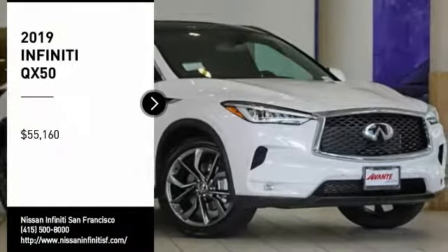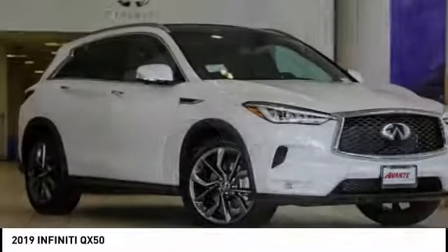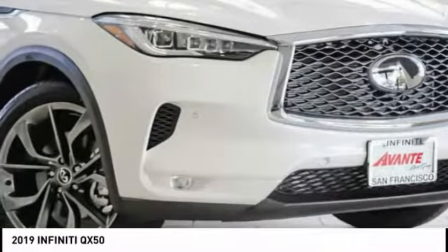Stop by and take a look at the 2019 Infiniti QX50. The Infiniti QX50 is the perfect blend of luxury and power.